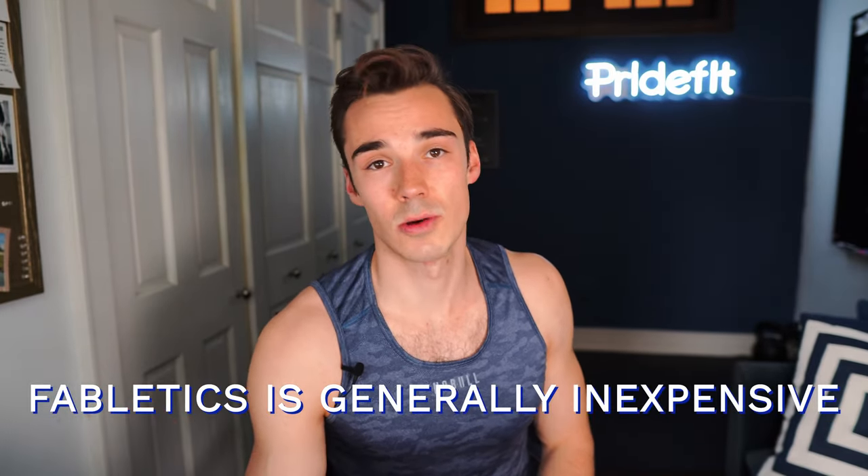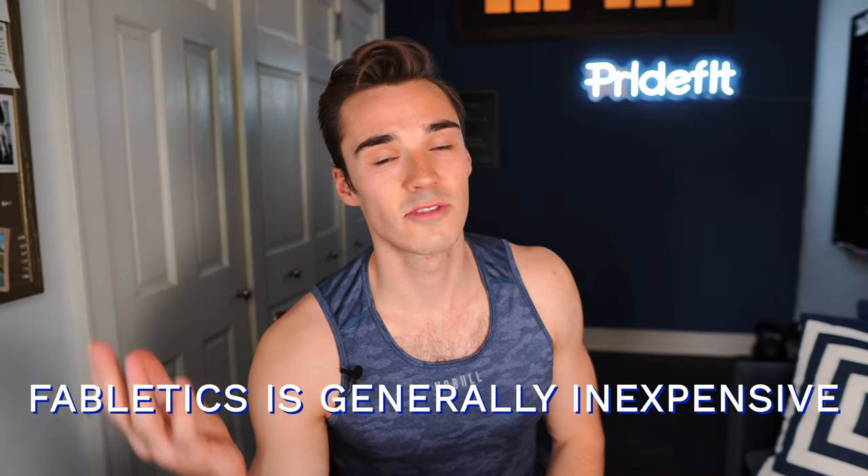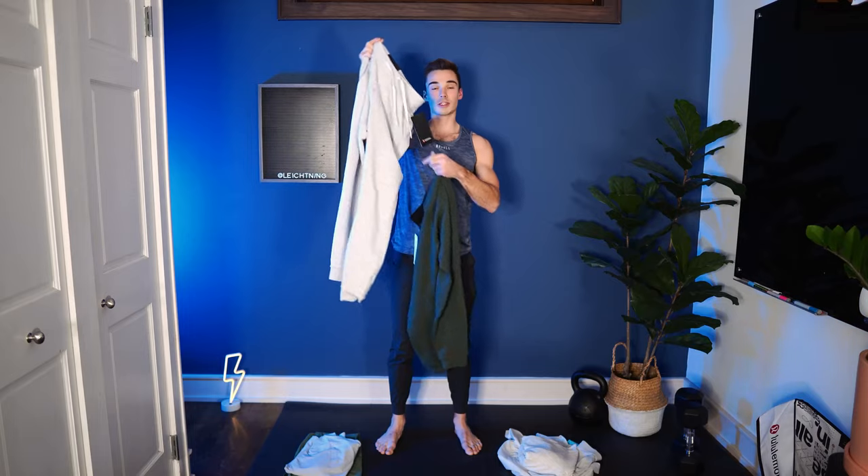Starting with the pros: Fabletics is a really inexpensive clothing option for fitness clothes. Fitness clothes are super expensive — if we look at Lululemon or Noble, what I'm wearing right now, they're very expensive options, and it's just one more hurdle to getting people in the gym. If people can't afford good clothing or don't feel confident in their clothing, that's just another reason to say, well, I'm not going to the gym today. So that's a big problem.